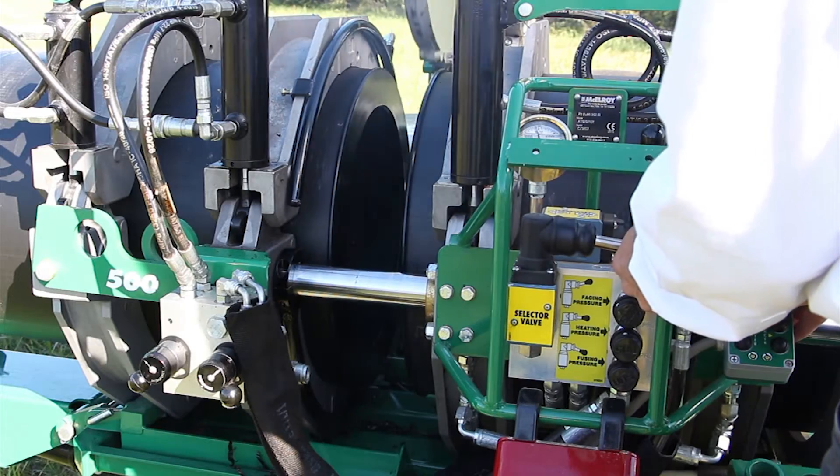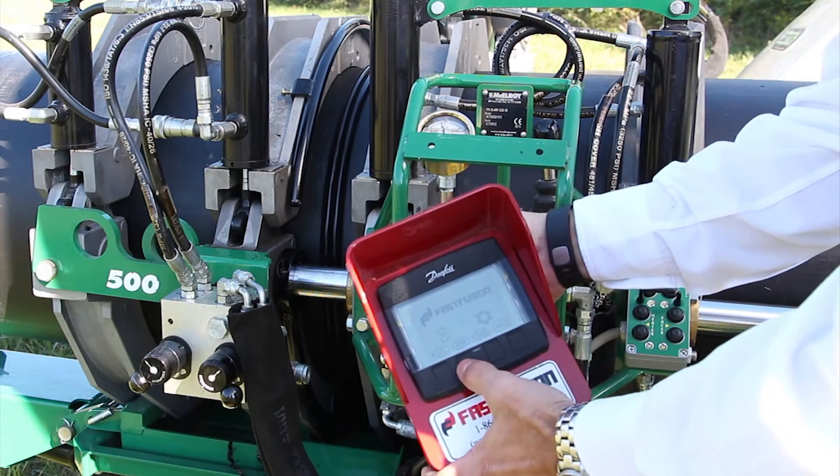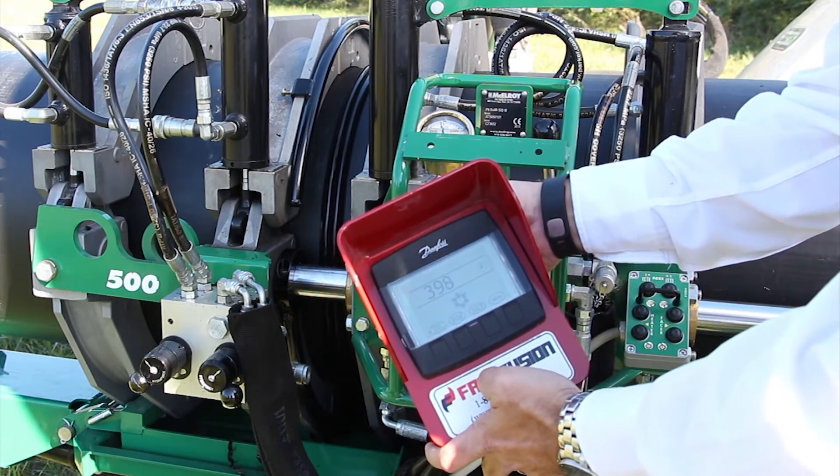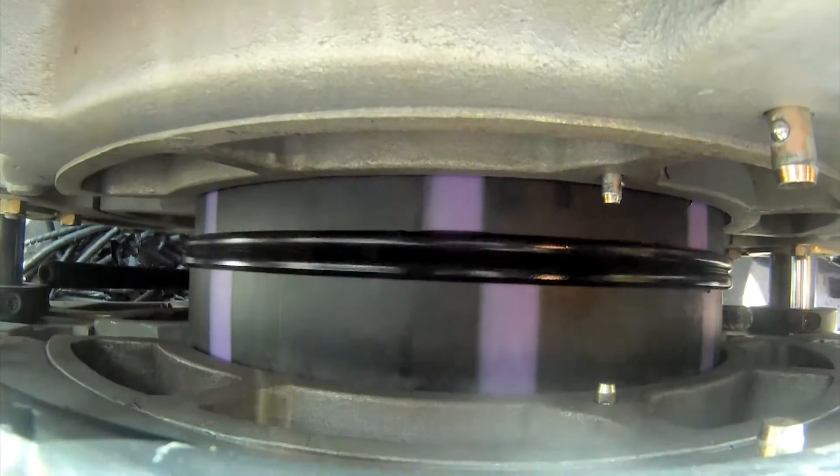The fusion process is a well documented and proven process. Our technologies and fully automatic products don't change the pipe joining procedure in the welding of the pipe, and are scientifically proven not to affect the fusion or parent material in any way.